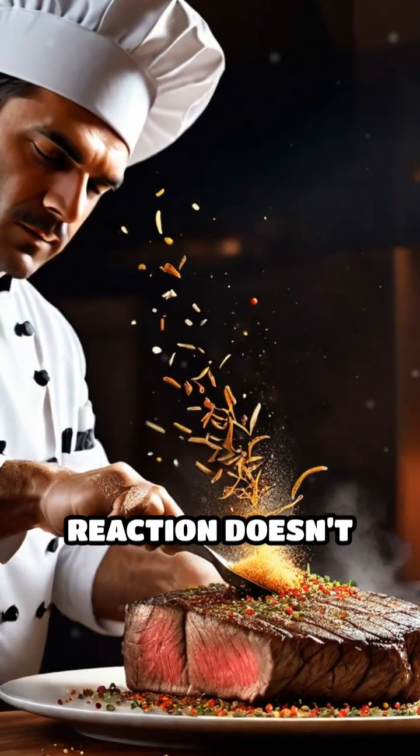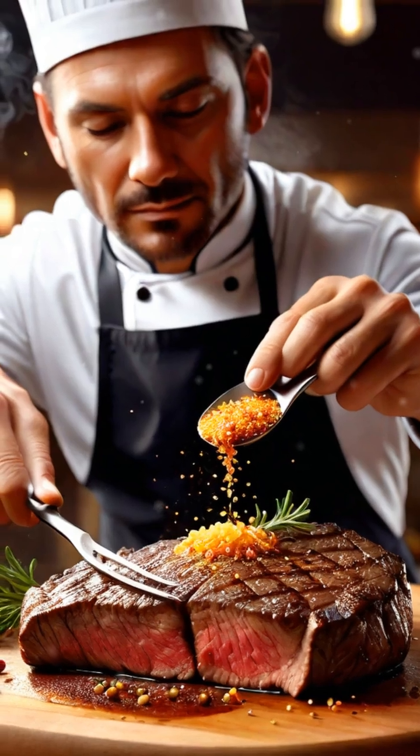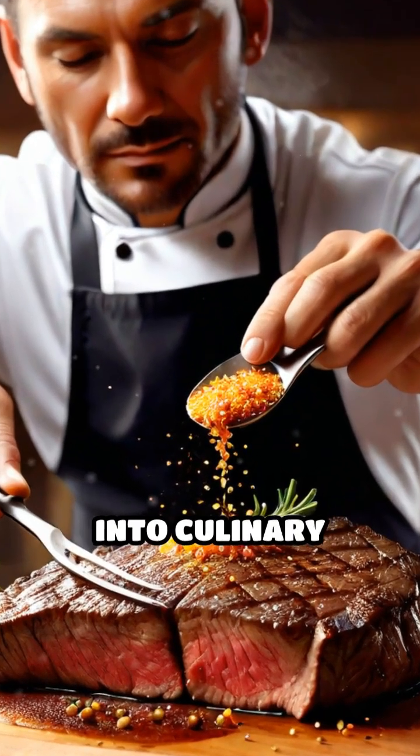The Maillard reaction doesn't just make food look appetizing — it creates hundreds of new flavor compounds, transforming simple ingredients into culinary masterpieces.